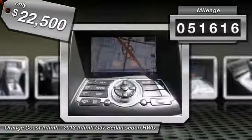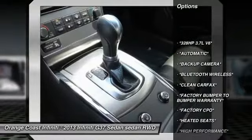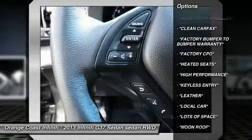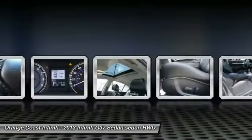This vehicle has less than 55,000 miles. Here are some of this vehicle's great options: traction control, power passenger seat, dual airbags, air conditioning, leather-wrapped steering wheel, power steering, alloy wheels, four-wheel disc brakes, electronic stability control, and compass.